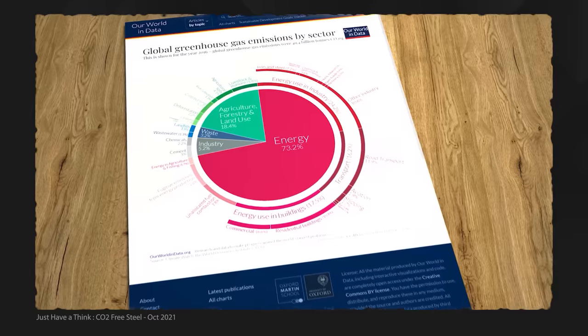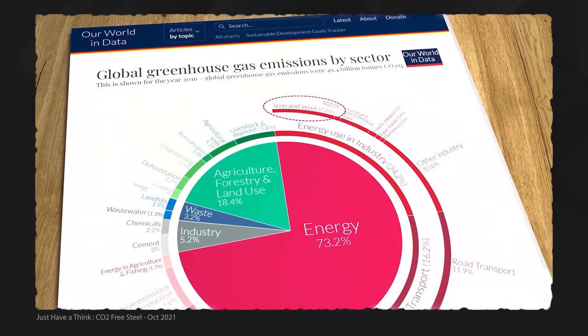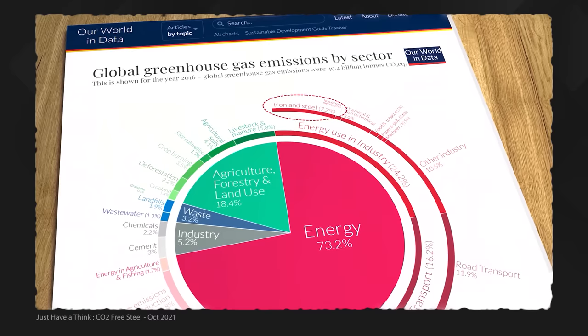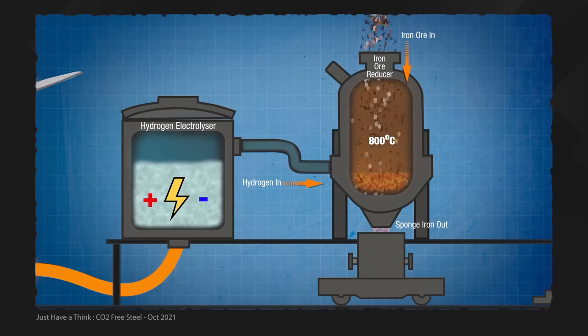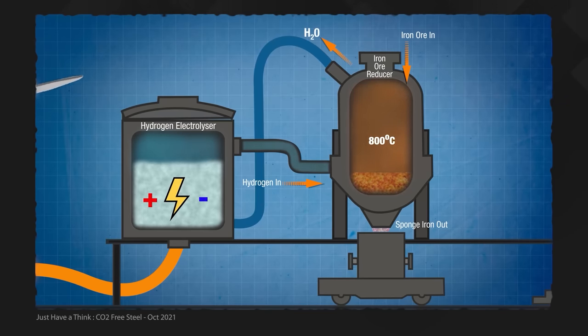Last time I had a look at the steel making industry for this channel, about 18 months ago, I discovered that it was responsible for about 7% of total global human induced carbon dioxide emissions. That video looked at the substitution of green hydrogen into the iron ore reduction process, in an attempt to do away with the very carbon intensive coke used in blast furnaces. The hope was that by moving over to this new process, steel makers could reduce their CO2 emissions by more than 90%.